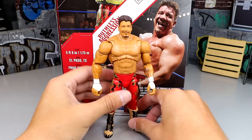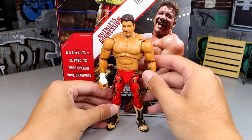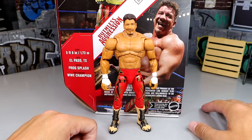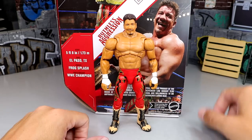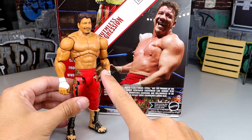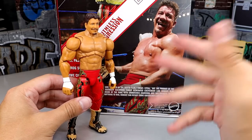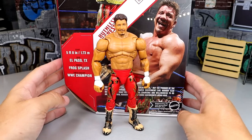Look at the proportions — just look how tiny his lower half is compared to his upper half. They definitely need to switch out this torso. The arms and torso are too big. He was big, but he wasn't like this — you know what I mean. Anyway, let's get into some Eddie Guerrero figure comparisons.